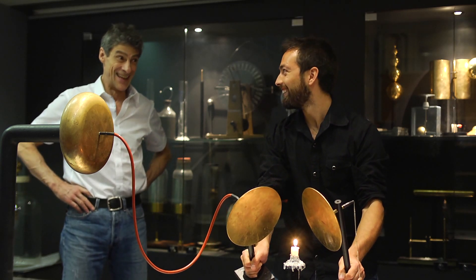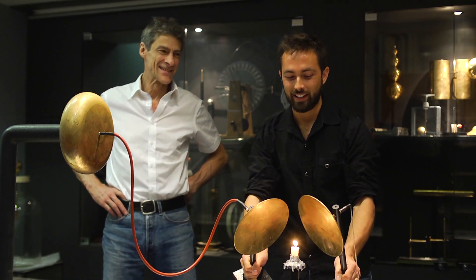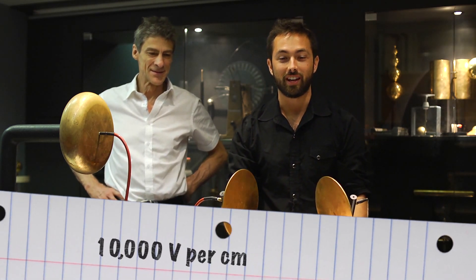We see the flame kind of flattening out. But if that didn't convince you that a flame contains ions, then check out part two of our experiment, where we compare the conductivity of a flame to the conductivity of air, which is normally a pretty good insulator. It requires about 10,000 volts to break down a centimeter of air.